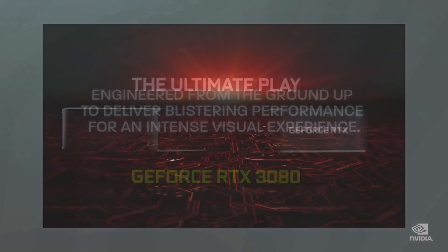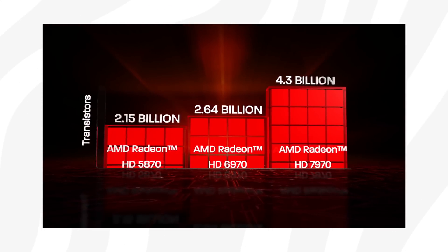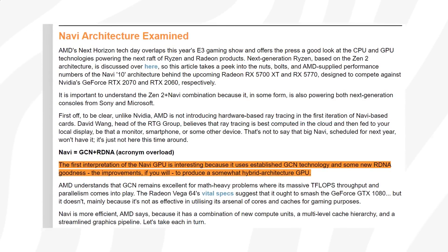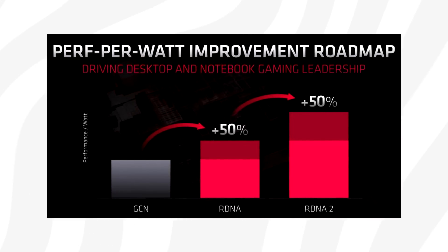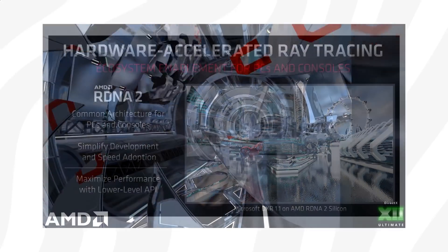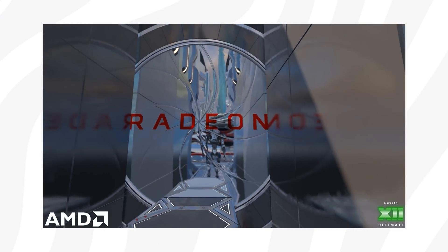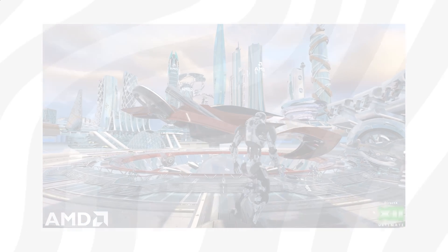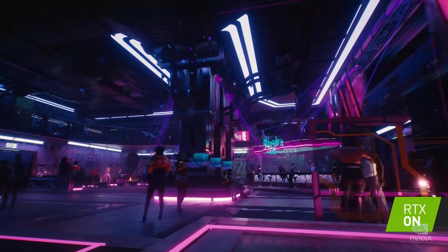There are a couple of reasons for this. First, Navi 10 and first-gen RDNA featured several elements of the older GCN architecture, which likely made it less optimized for gaming. AMD decided to fix that with RDNA 2, developing the architecture further and creating a completely new set of features specifically for gaming — including hardware-based ray tracing, variable rate shading, and their own DLSS-like upsampling technology. However, based on rumors from credible leakers such as Red Gaming Tech, AMD's upsampling technology is not expected to be as capable as Nvidia's DLSS.